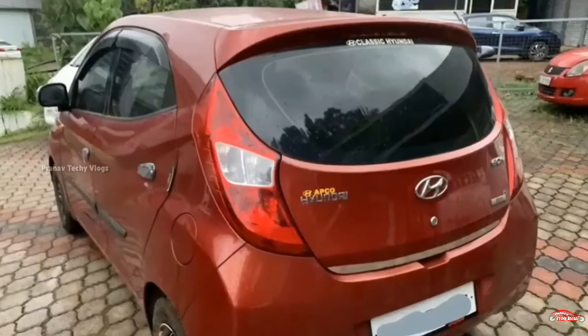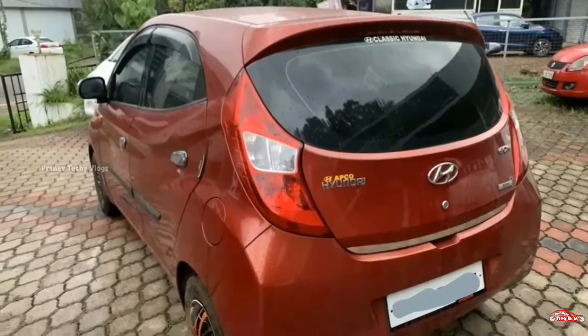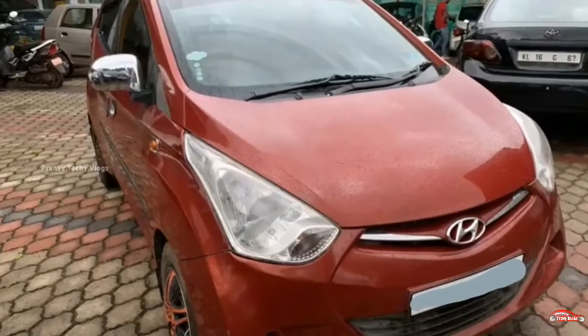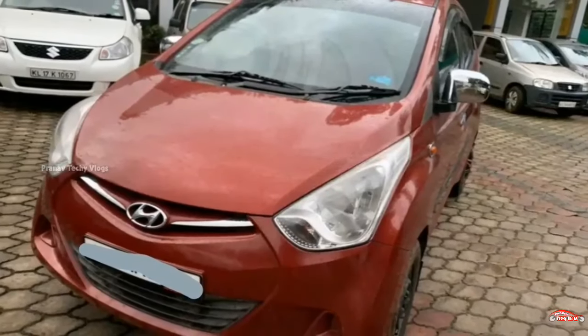Service is available on this one. Features include AC power steering, power windows, and the music system is available. This is the feature set for this vehicle.